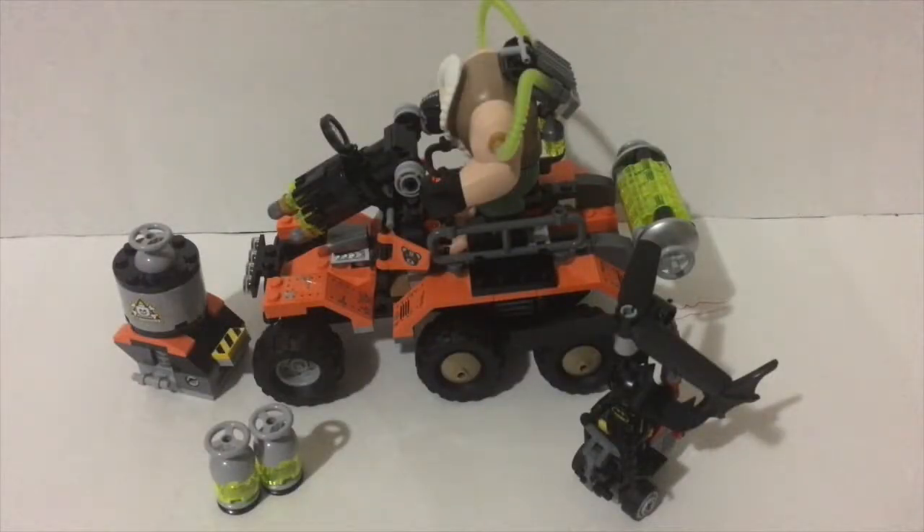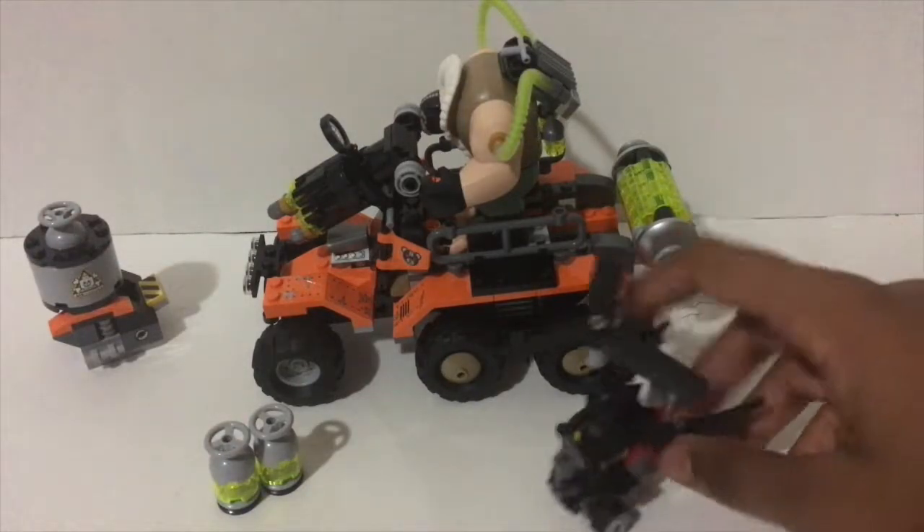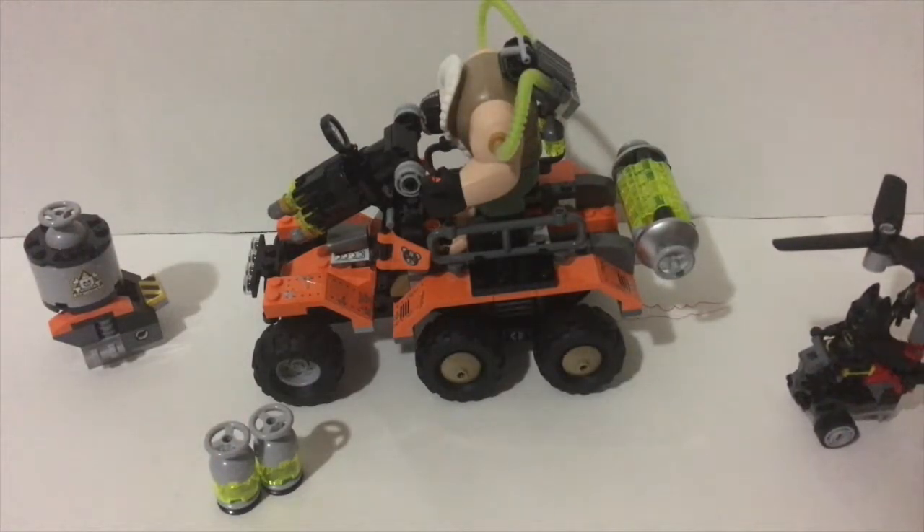This is LegoPethan here, and today I'm going to review set number 70914, Bane Toxic Truck Attack. This is one of the costlier sets — it's about $50. It is a pretty cool set, but it does feel like it lacks in some parts.